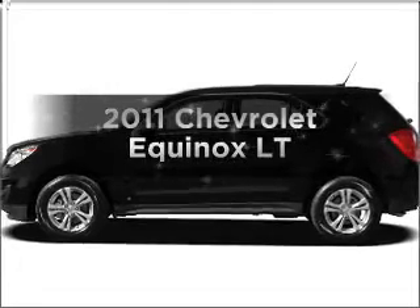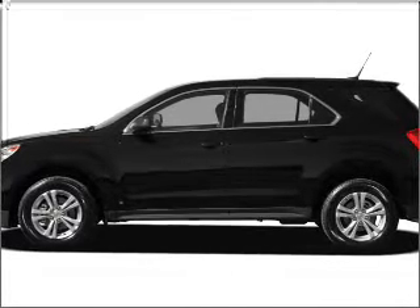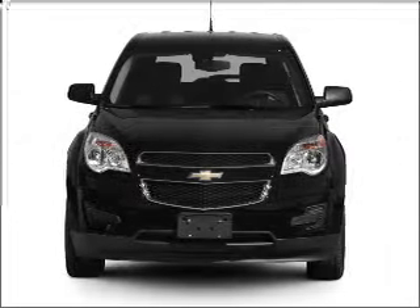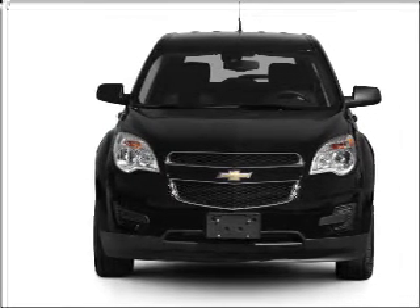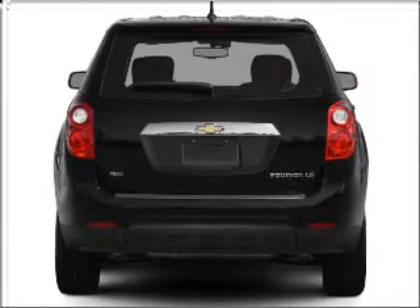Get noticed in this 2011 Chevrolet Equinox. Everything you need under one roof with this great vehicle. With an efficient 4-cylinder engine connected to a smooth-shifting 6-speed automatic transmission, premium wheels lend a distinctive appearance.